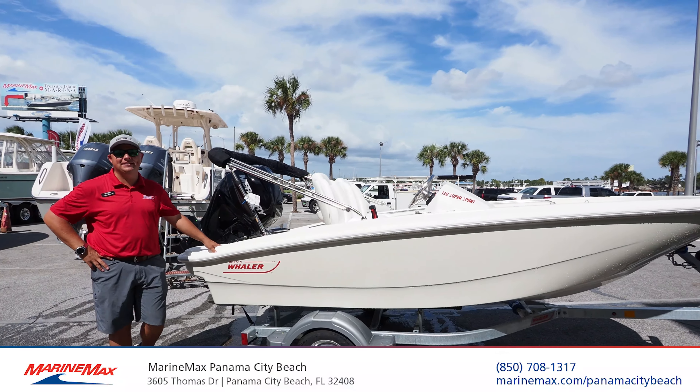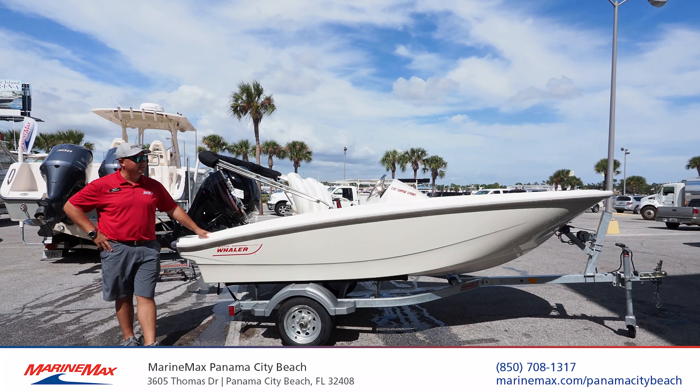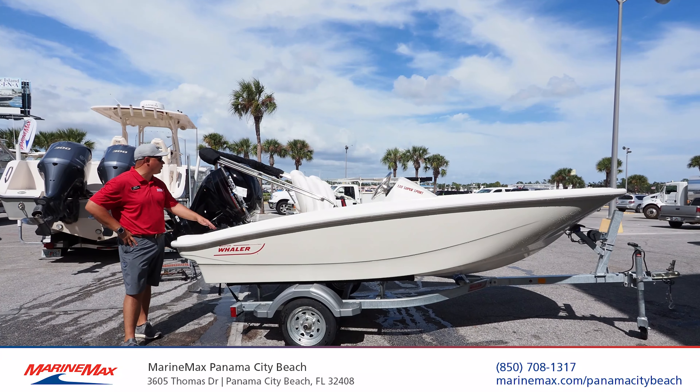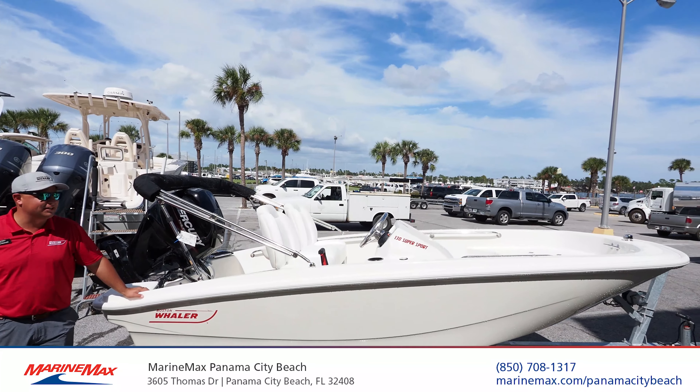Caleb Peebler here, Marine Max, Panama City Beach, standing in front of an absolute legend, the Boston Whaler 13 Sport. This one here is a 2020 powered by a Mercury 4-stroke, but more important than the features are the benefits.